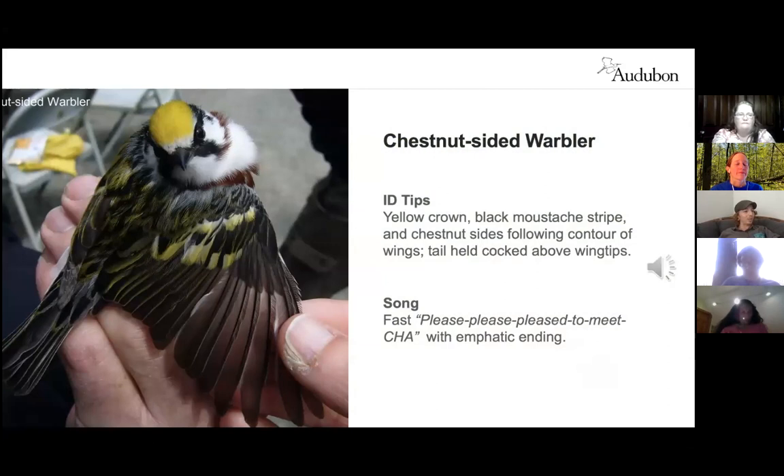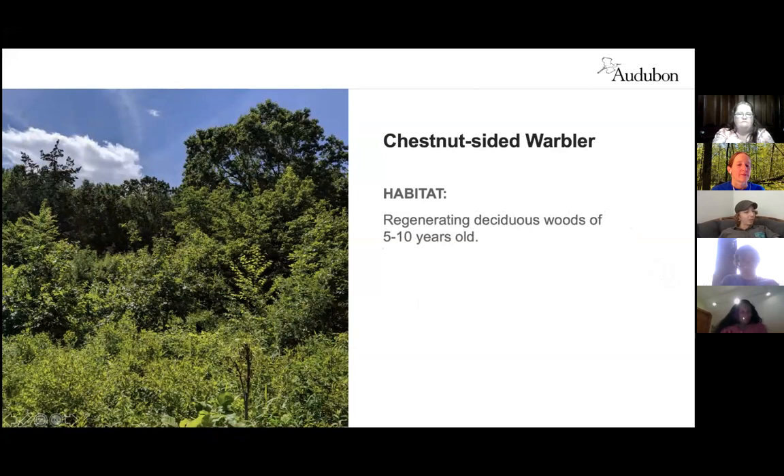The chestnut-sided warbler breeds in eastern North America and southern Canada. Somewhat stocky with a yellow crown, black mask, and often holds its tail cocked above its body line. Typically seen hopping along small branches inspecting the undersides of leaves, associated with saplings rather than mature trees. It nests in young deciduous regrowth and thickets where small trees and shrubs have been regenerating for a few years after a disturbance.